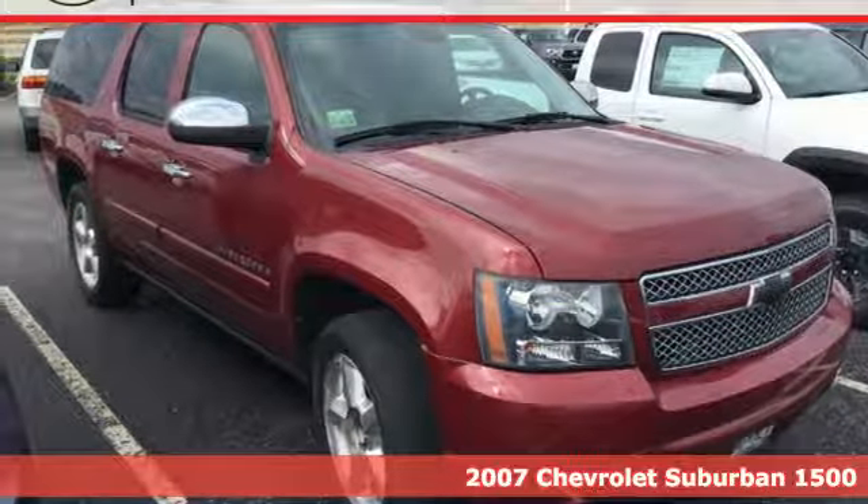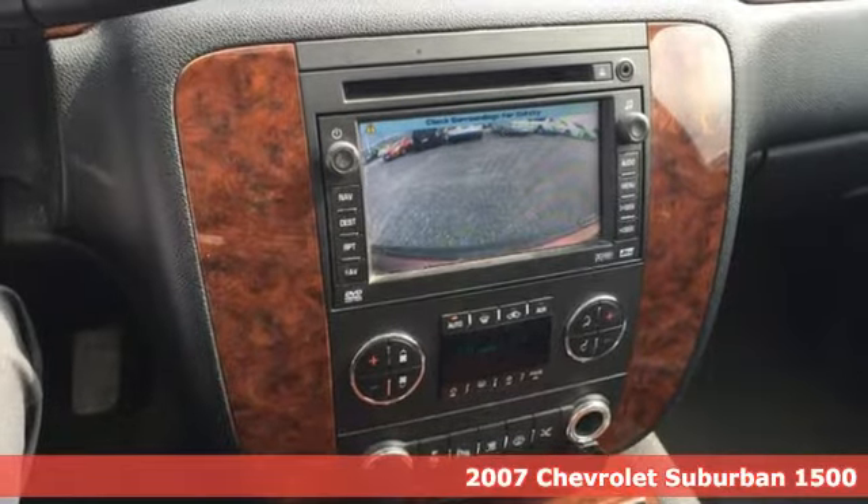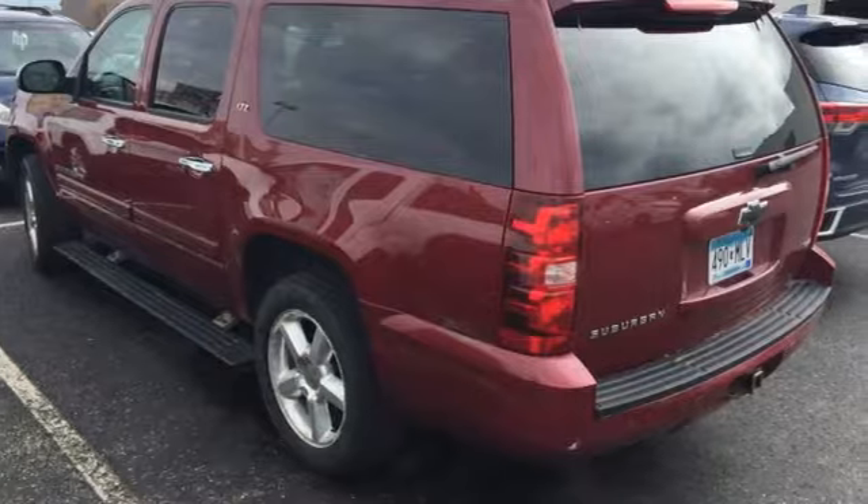It's a 2007 Chevrolet Suburban. Consider the driving advantage of a potent V8 engine, 4-wheel vented disc brakes with ABS and truck-based load-ready suspension components.